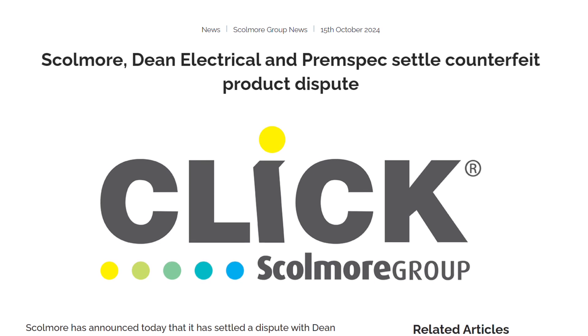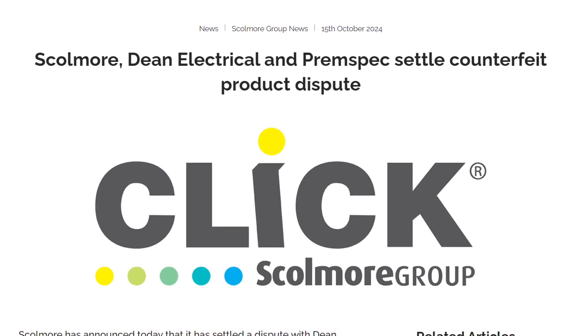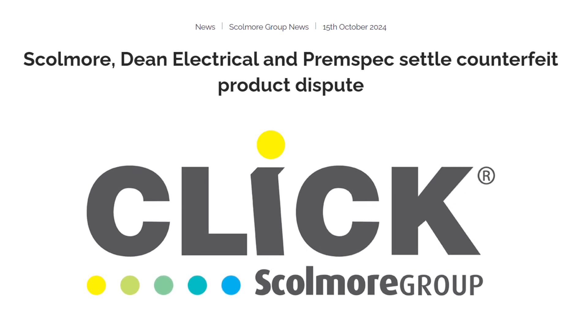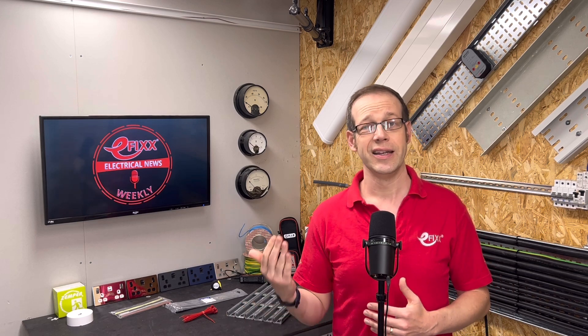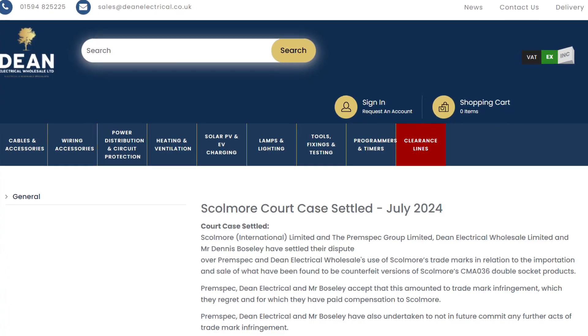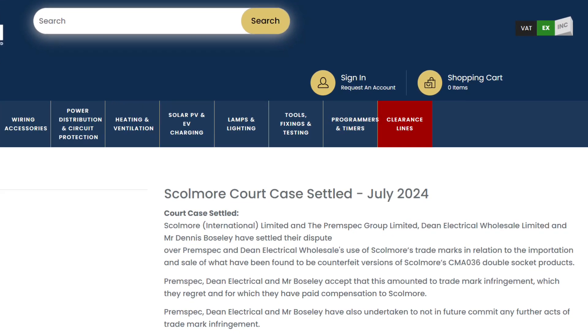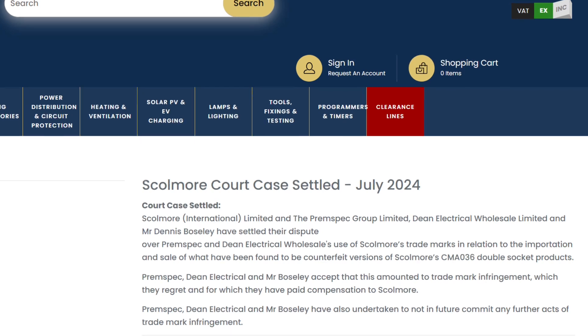Meanwhile, Skolmore has settled its long-running row with Dean Electrical Wholesale, PremSpec Group, and Dennis Bosley, the founder of Dean Electrical and PremSpec. The dispute arose after Skolmore found out that Dean had been selling counterfeit double sockets in the UK, mixing them up with and selling them alongside genuine Skolmore products. The counterfeits had been bought in China by PremSpec under Bosley's instructions. In a statement, Dean says that it, PremSpec and Bosley accept that the import of the sockets amounted to trademark infringement, which they regret, and for which they have paid compensation to Skolmore.